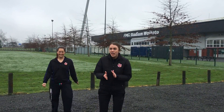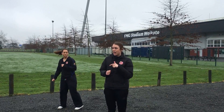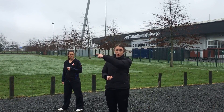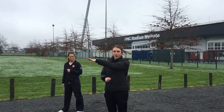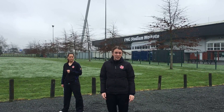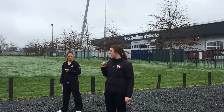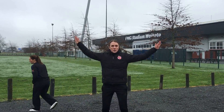The first one we have is lightning bolt sprints. That's when you and a partner take turns to sprint to a point and back again. While the person is sprinting, the other one is doing star jumps until they come back and high five you. Erin, do you want to start sprinting? And I'll do star jumps.